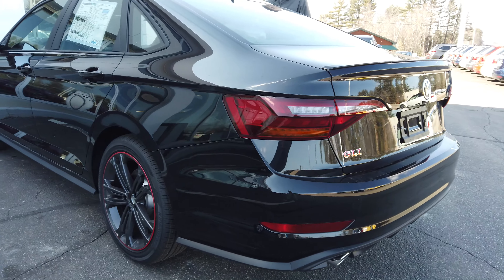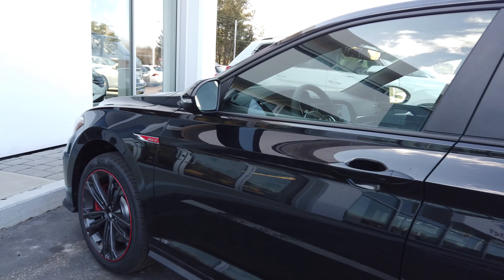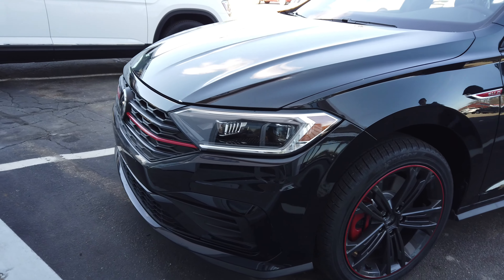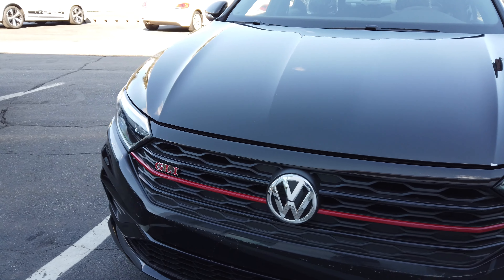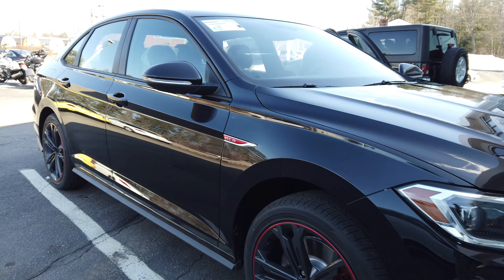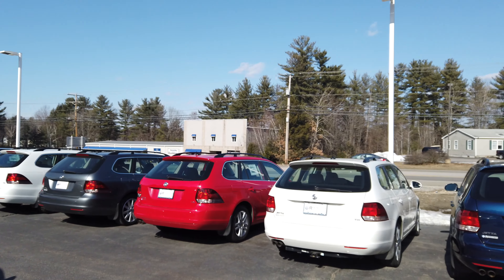The GLI is also available in black if white is not your style. The range-topping Autobahn package comes with a 10.2-inch digital dash, ventilated front seats, an upgraded 400-watt Beats audio sound system, and a panoramic sunroof. You're going to want to buy this vehicle if you want a sporty, comfortable, good-looking, tech-packed vehicle that is not going to break the bank. With a 6-year and 72,000-mile warranty, you can't go wrong with the GLI.